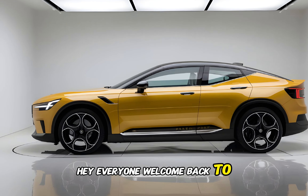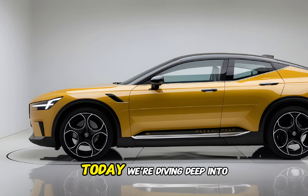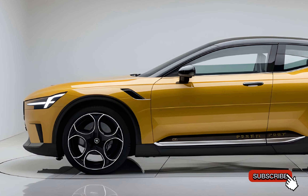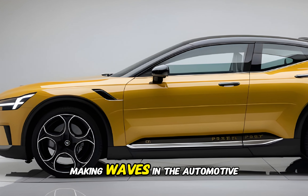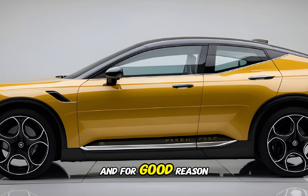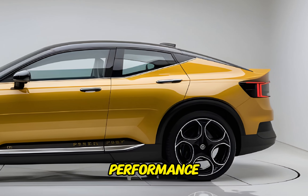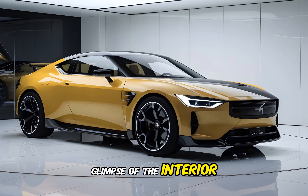Hey everyone, welcome back to Auto Garage. Today we're diving deep into the 2025 Polestar 1. This electric grand tourer has been making waves in the automotive industry, and for good reason. We're going to take a closer look at its exterior, performance, and give you a quick glimpse of the interior.